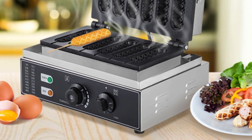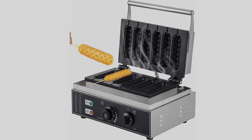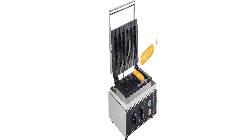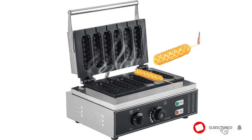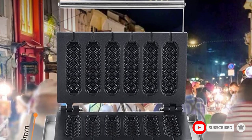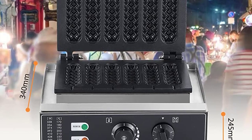Temperature and time adjustable: temperature can be adjusted within 0–300 degrees Celsius. The 0–5 minute timer button enables you to work more freely with no need to worry about baking time. The double-sided heating plate waffle iron with a power of 1550W heats quickly and evenly.